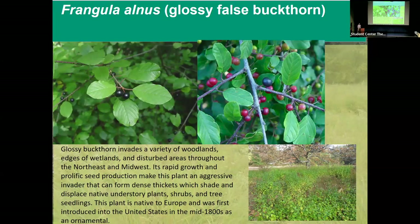This is the species that invaded and really started the whole management aspect of Old Calf Pasture — Frangula alnus, or glossy false buckthorn. What makes it so invasive and destructive is its ability to occur in a wide variety of habitat types: woodlands, edges of wetlands, disturbed areas. This right here is Calf Pasture back in 2009, before management started — it was essentially a sea of buckthorn.